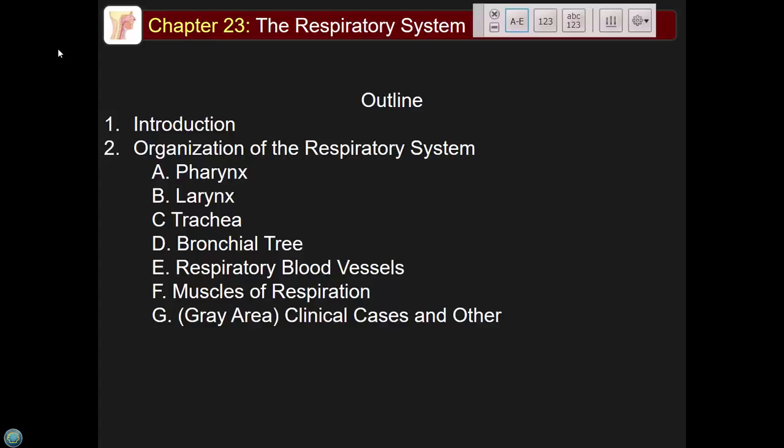We're going to start the respiratory system today. This will be the last system on the third exam — however far we get in the next two lectures is what you'll be tested on. Everything else for the rest of the semester will be on the final.